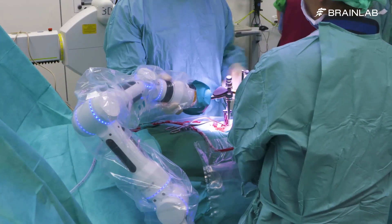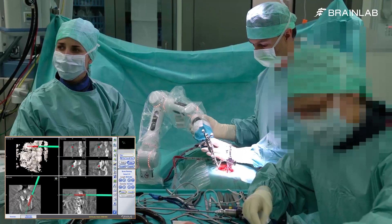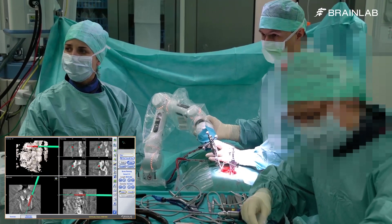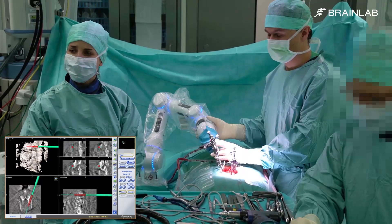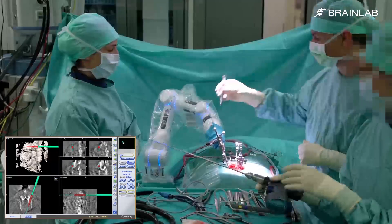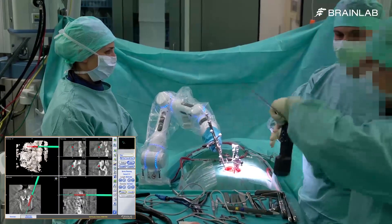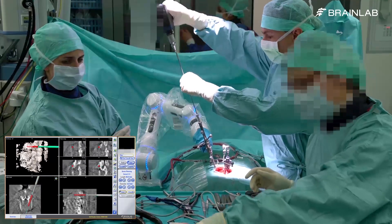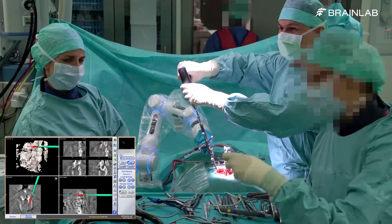The SPI navigation software helps the surgeon align the drill guide to the trajectory. When the system is aligned with a trajectory, the grip sensors lock CERC securely in place. A snap-on depth control guide can be attached to prevent the drill bit from exceeding the trajectory target.